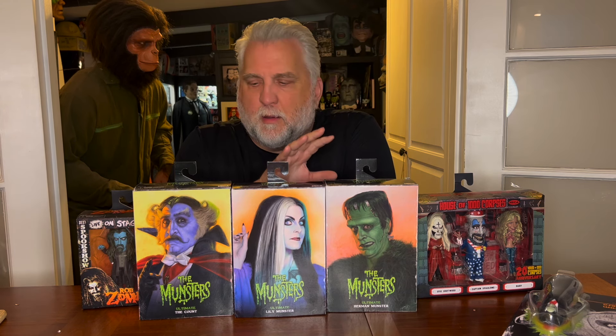Thank you, NECA, for sharing it with me. I'm just so pleased and honored to be part of the family. The work you're doing on these action figures is just unbelievable. I want to thank all the great artists at NECA and Randy Falk and everyone else over there. I'm grateful.